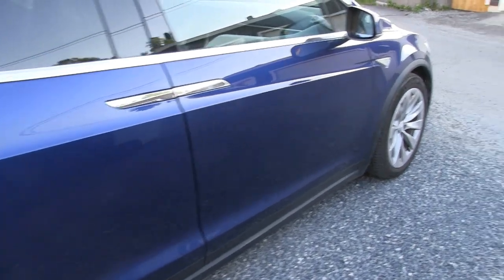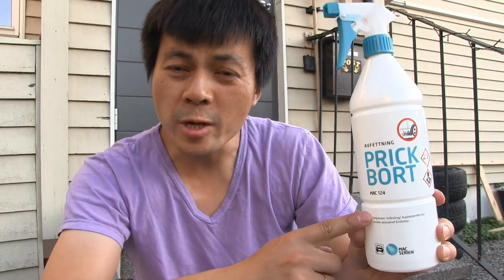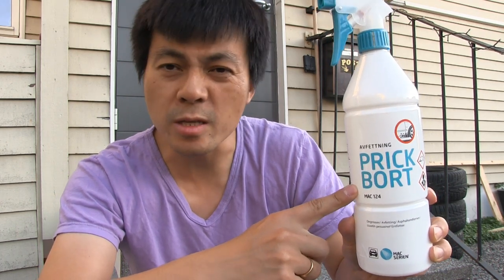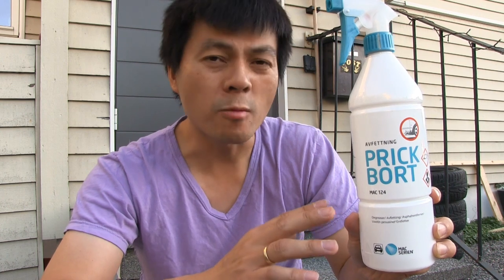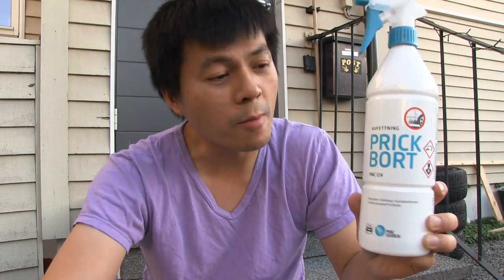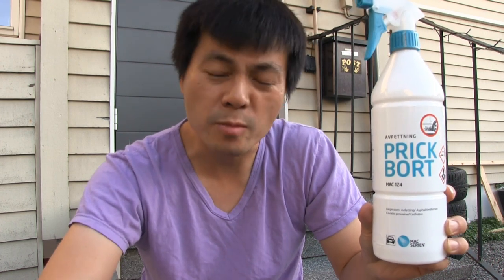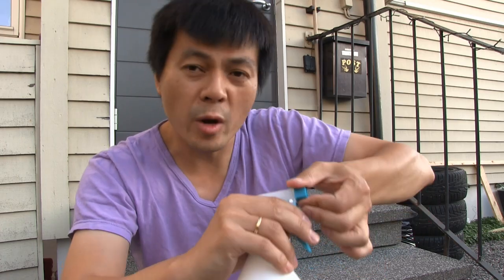We're going to start with a degreaser. The degreaser I'll be using is called Prickburt, which means 'get the pricks away' in Norwegian. This was recommended by Pizzop Bilplayer, who does lots of stuff like car wrapping and detailing. I've got lots of pricks on my car so let's start spraying some on.